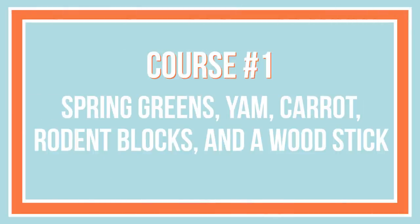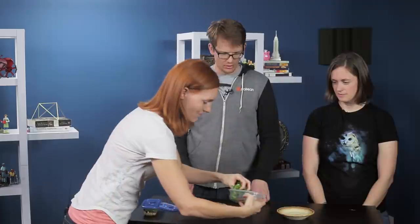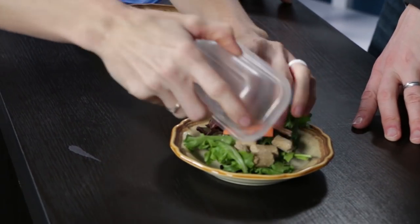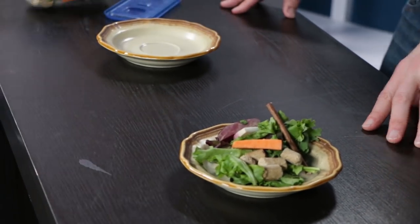For our starter course, we have an interesting blend of root vegetables and what keepers call lab chow, served on a bed of greens with a special garnish. Well, this looks like — that's just a salad. There's a stick on there.